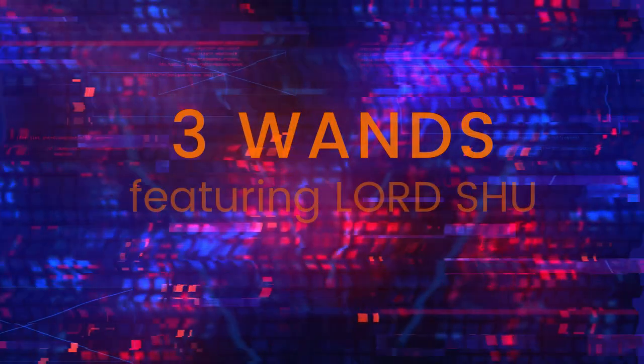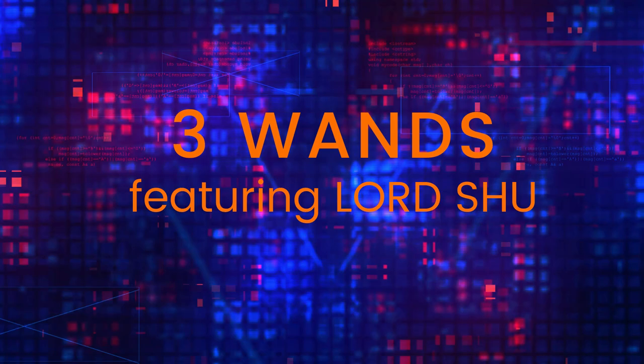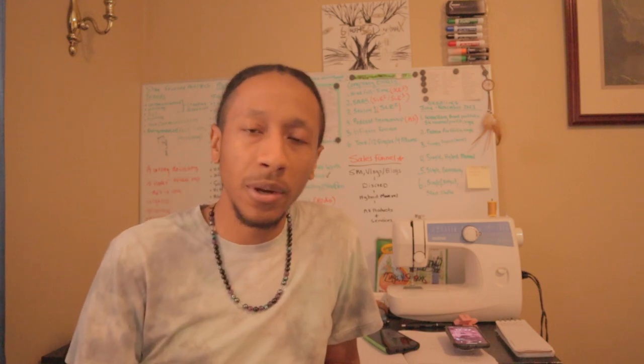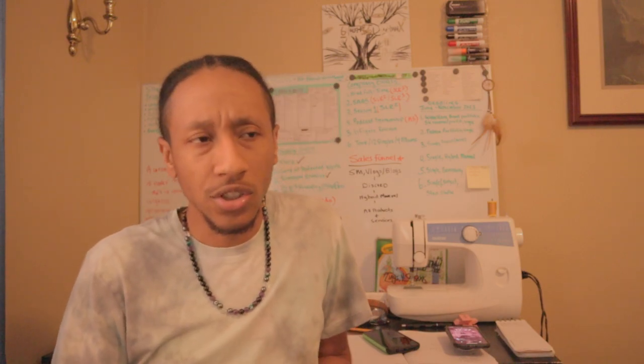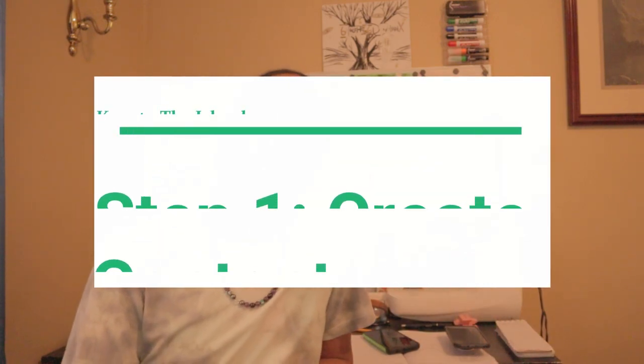Welcome back to another episode of Three Wands — it's your man Lord Shu. This episode is from 'Keys to the Island,' based on my magazine hybrid manual which you can download on my website shoeloverebels.com — just click the magazine tab. Today we are going to start Keys to the Island Step One.